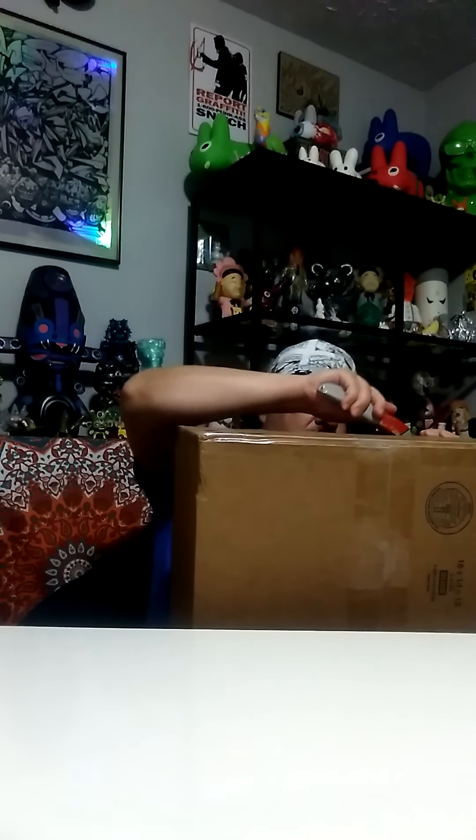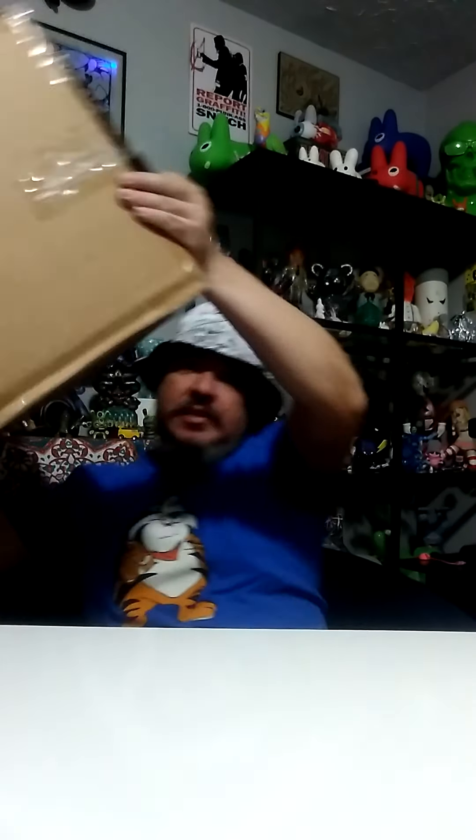It's basically Ronald Reagan in a bust. Frank Kozik is already known — he's been in the industry forever. Very talented, very gifted. He's very punk. And this is The Gipper. So, let's open it up.